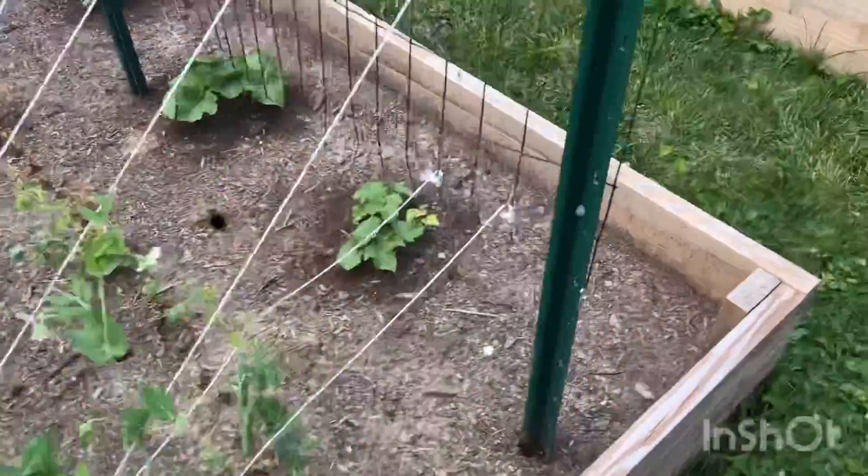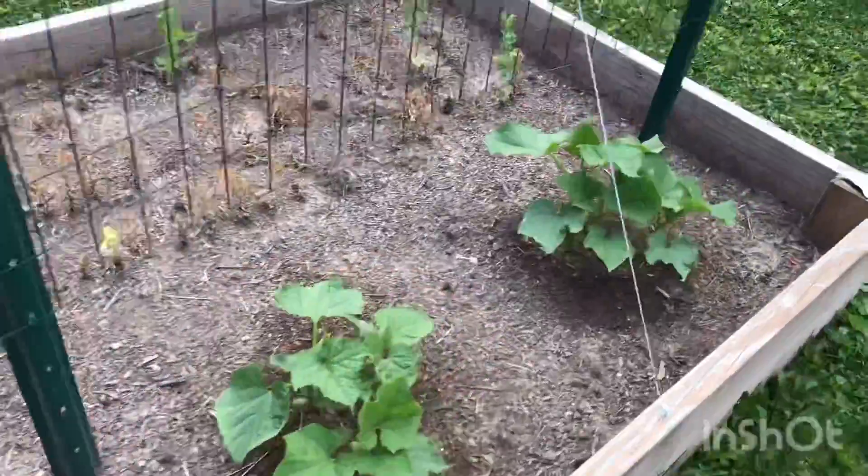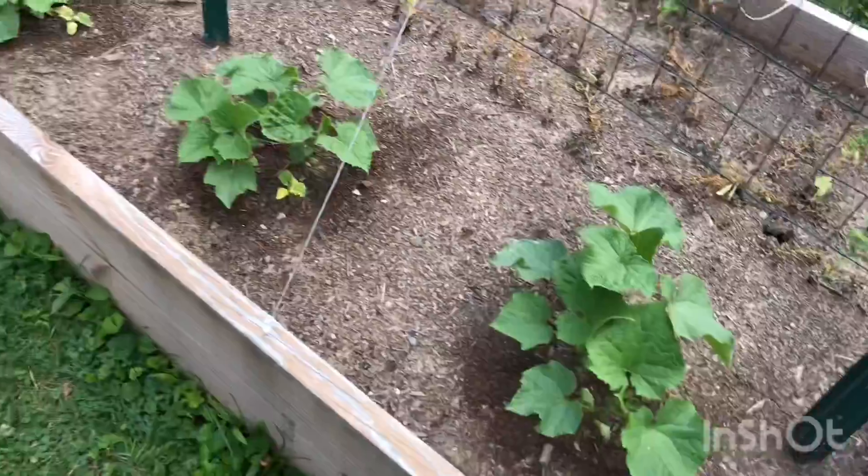Like I said last Saturday, our cucumbers — check it out — still almost growing exponentially.